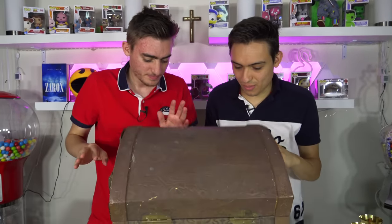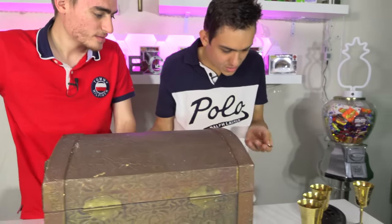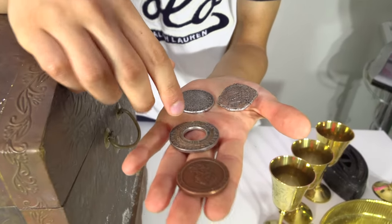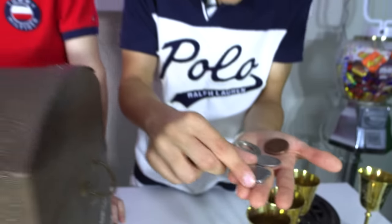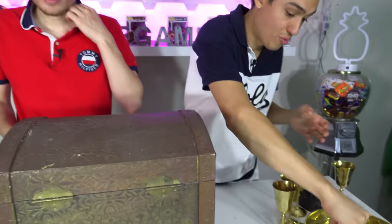If this video gets 100,000 likes, we're going to go back and see if we can find it — but the chances are very slim. And here's a bunch of coins — some really rare-looking ones. Look how cool that is — 1788! These coins look awesome.